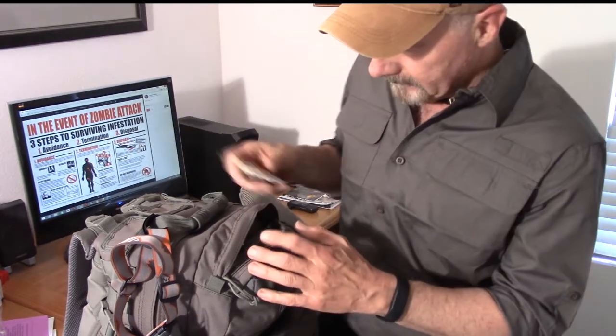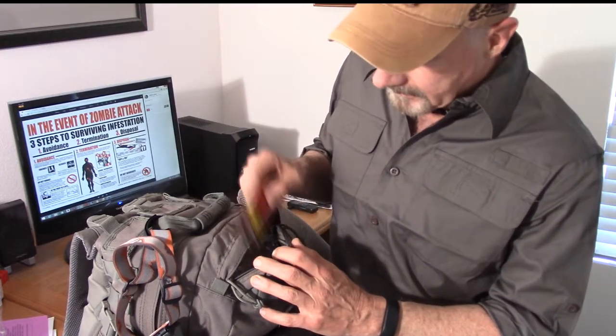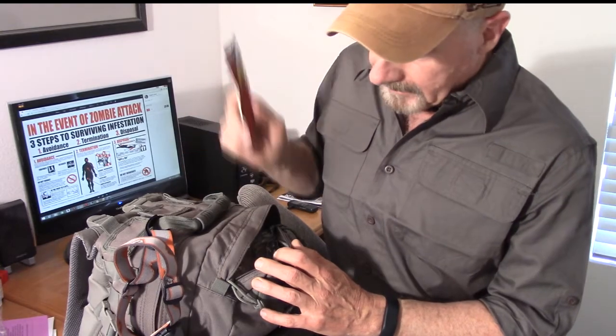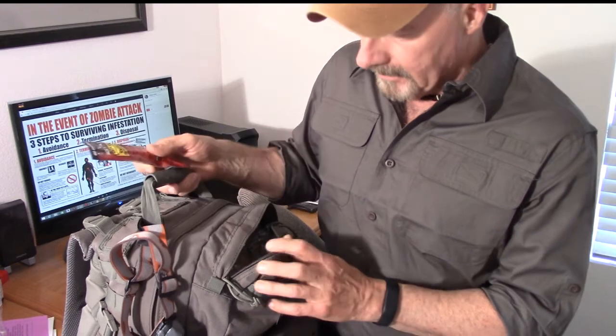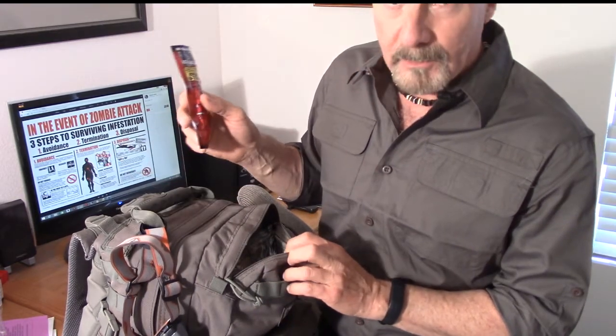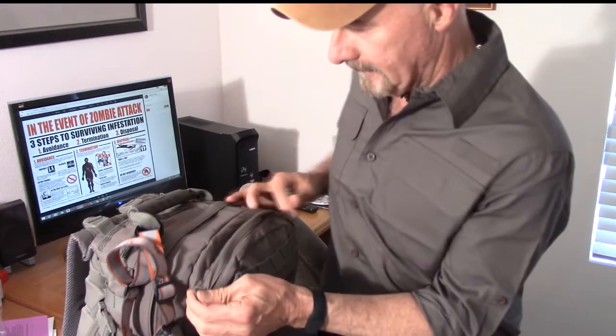Every once in a while, check your bug out bag contents because you might find a surprise in there. MREs, anything else — change out your water periodically. Make sure everything's good to go and go through every pocket at least every three months.